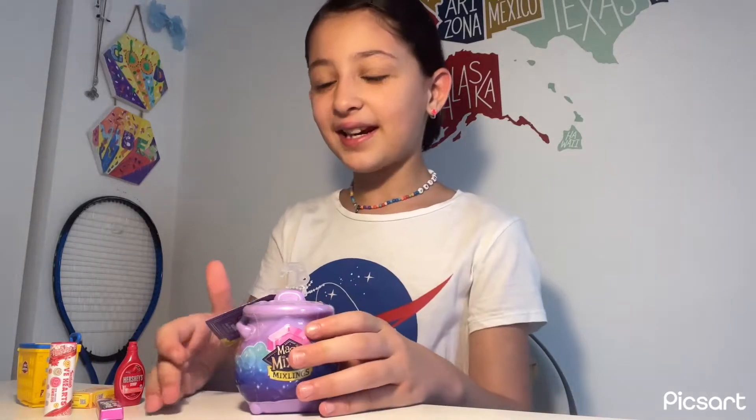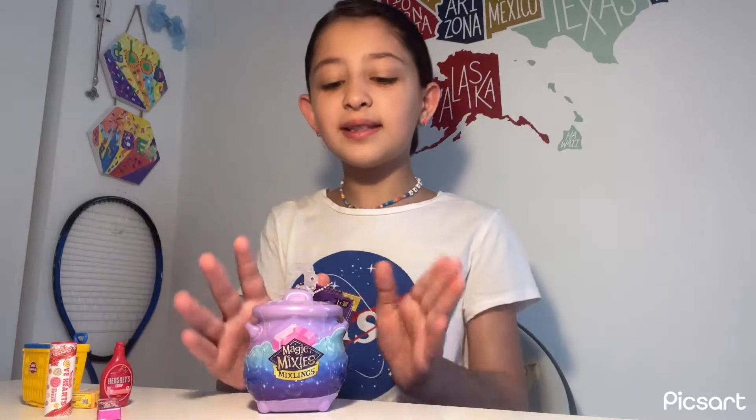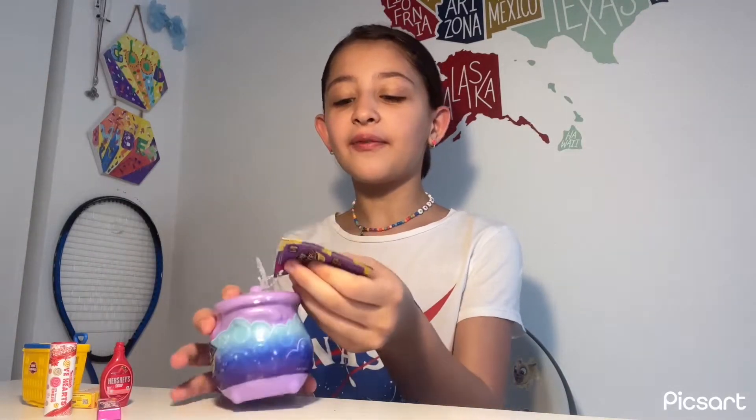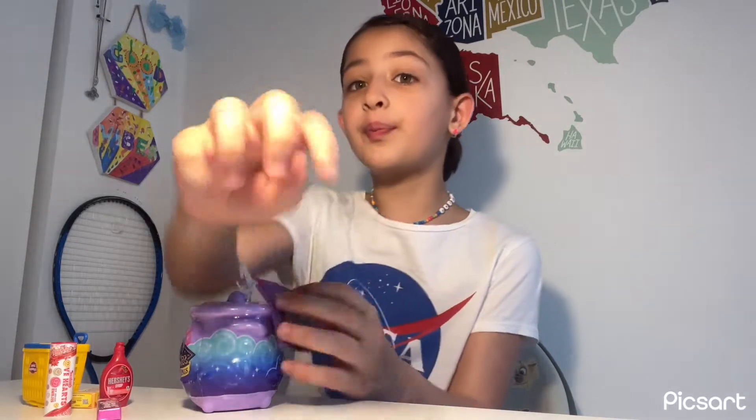Okay, let's start! I'll put this aside and let's start opening our magic potion. First, we need to read this magic book.